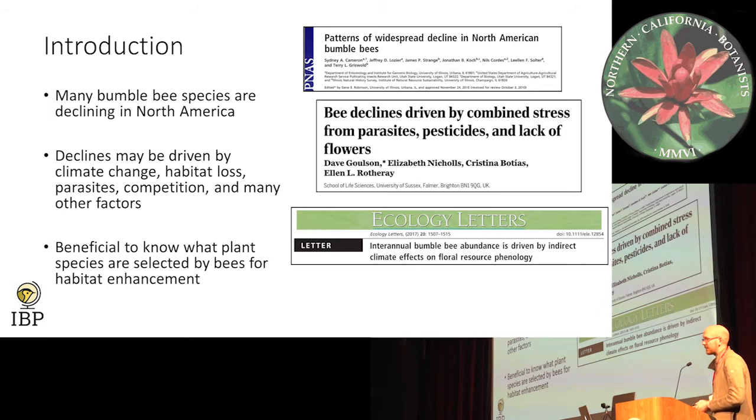Knowing all this information, it's probably beneficial to understand what plant species bumblebee species actually prefer over others, so that maybe if we're looking to enhance habitat, we can see what those species are outplanted.